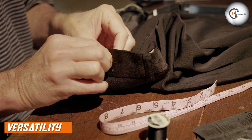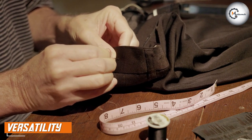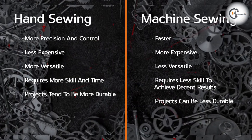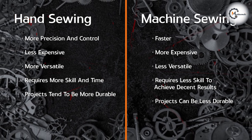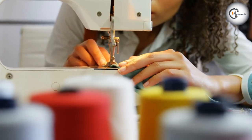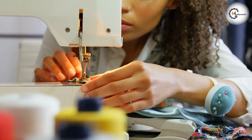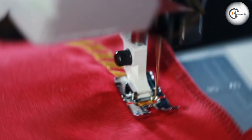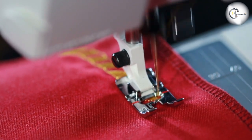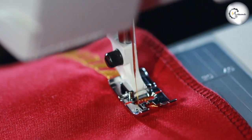When it comes to versatility, hand sewing has a clear advantage. With hand sewing, you can easily work with a wide range of materials, including delicate fabrics, leather, and heavy-duty materials like canvas. Additionally, hand-sewn projects are often more portable, as you can easily take your tools and materials with you wherever you go. In contrast, machine sewing is best suited for medium-weight fabrics and is often limited by the capabilities of the sewing machine. However, modern machines are becoming increasingly versatile, allowing you to work with a wider range of materials than ever before.